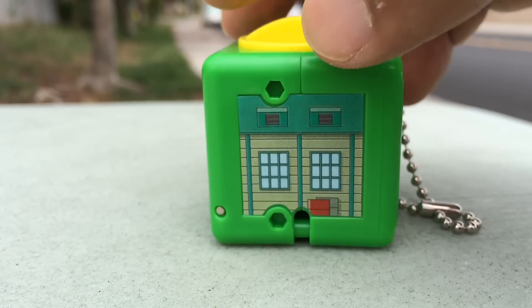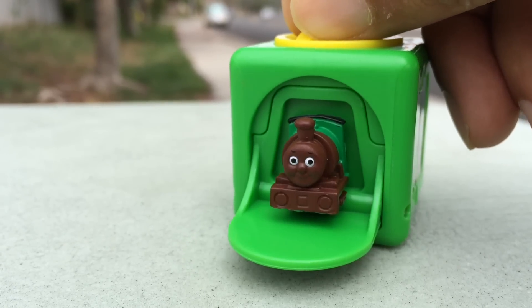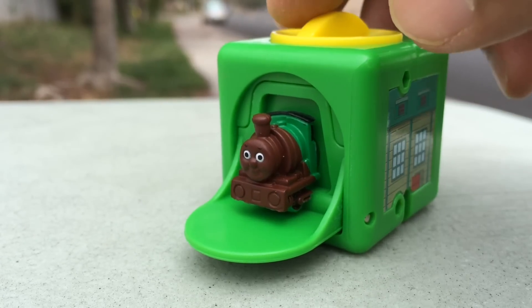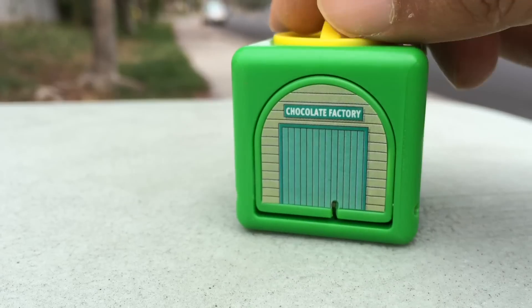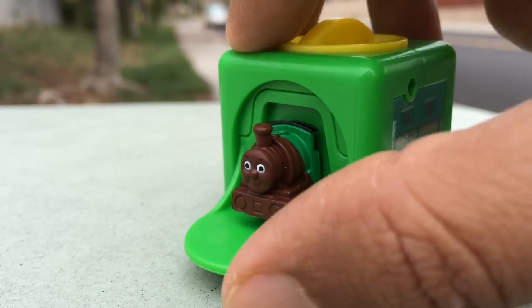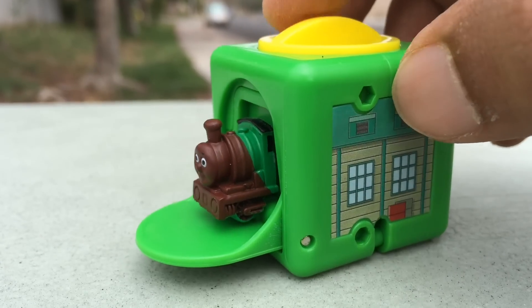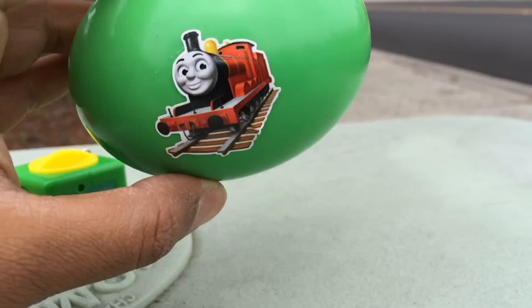Thomas and Friends - on the other side of the factory, look what happens! This is Percy Chocolate Crunch. You can put it back, open it again, put it back, open it again - have fun with it! Cool Percy. So Percy here, you can see James on this cool egg - it's a big egg.